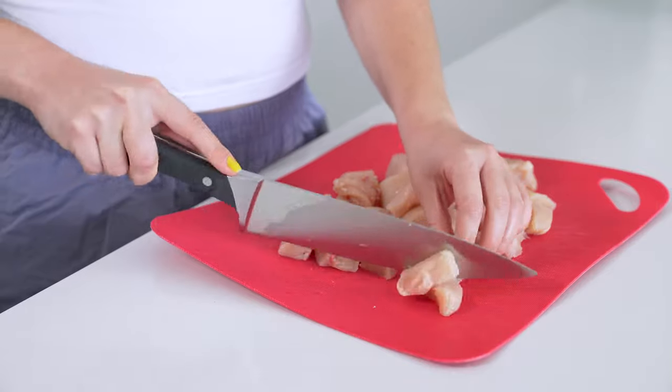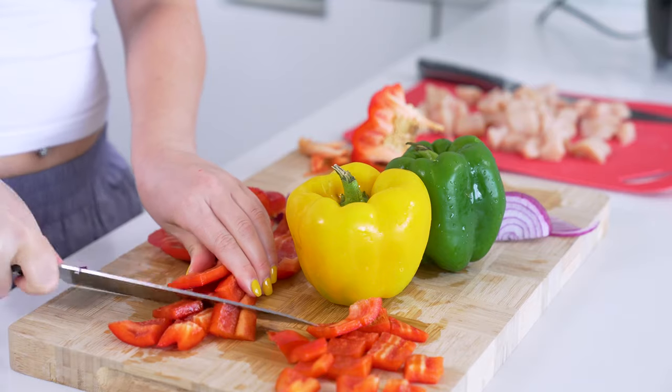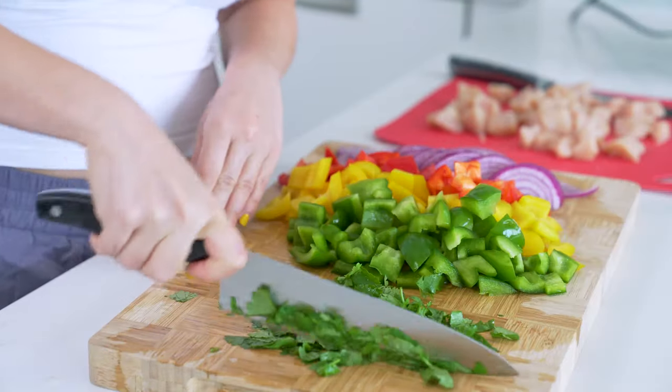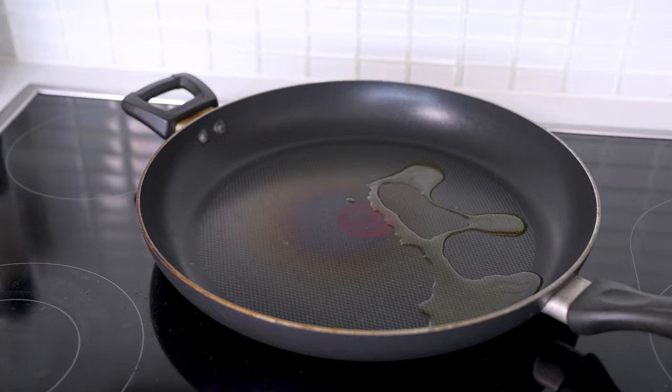While your rice is cooking, dice up one pound of chicken breast, then slice up two small red onions or one large one, then dice up one red pepper, one yellow pepper, and one green pepper. Finish by chopping up some cilantro. You can leave this out if you're one of those people who think cilantro tastes like soap.